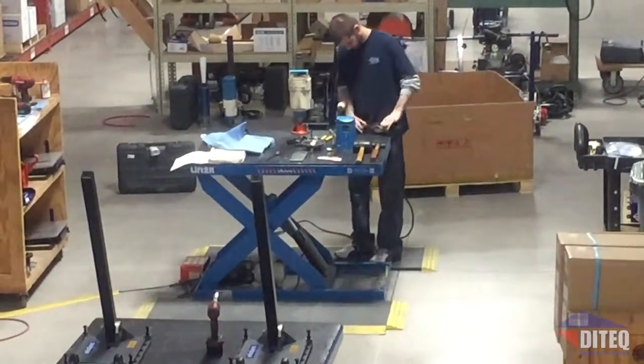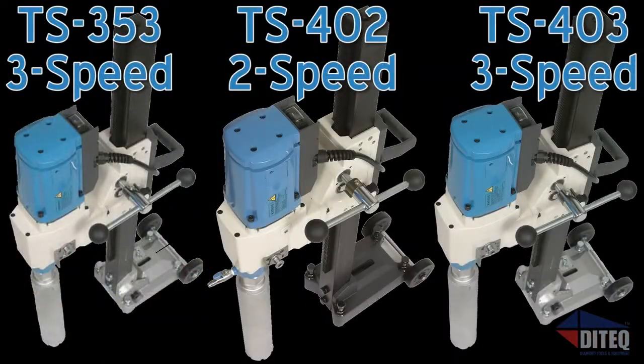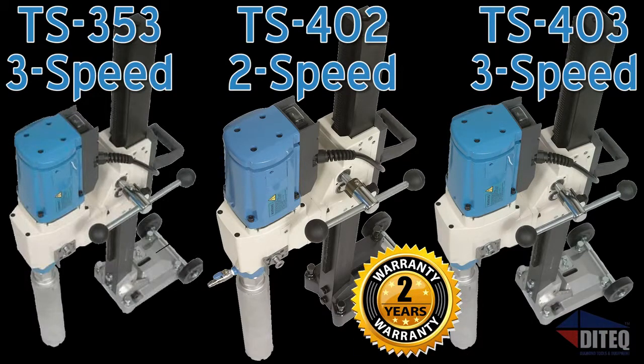With revolutionary features and legendary performance, backed by the best warranty in the industry, Shibuya is the king of core drills since 1969.